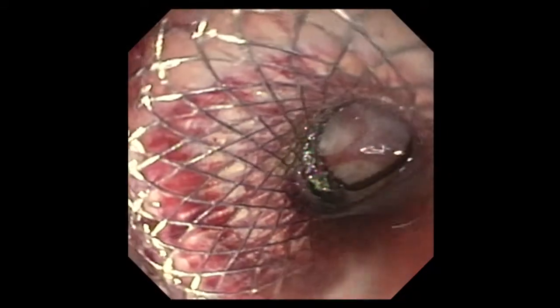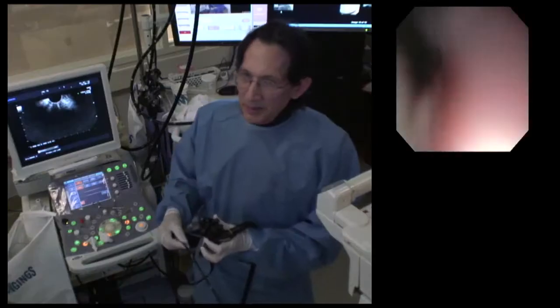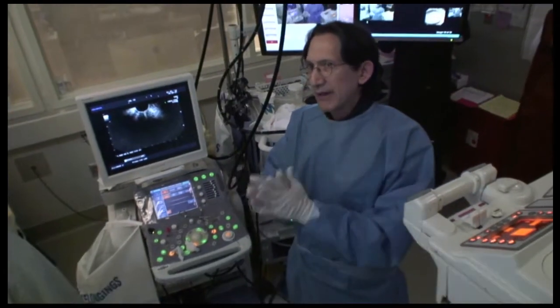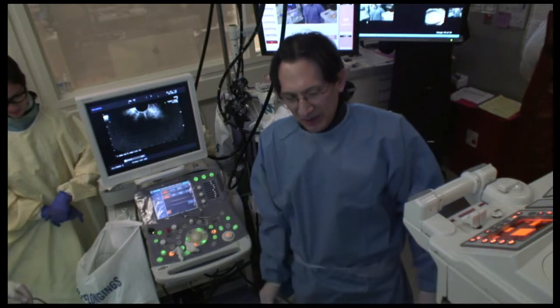Any bleeding created by the tract dilation is being tamponaded by the stent, preventing any persistent bleeding. There's just minor bleeding that occurred at the time of tract dilation — if you use the hot axial stent, you wouldn't even get that bleeding from the initial balloon dilation. We're done with the procedure. Our plan for this patient is to leave the stent in for three months, allowing the cavity to completely collapse and scar down. We'll bring her back, do another EUS, and then remove the stent if everything looks nicely collapsed down. Thank you.